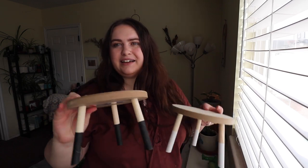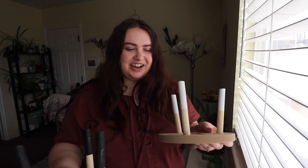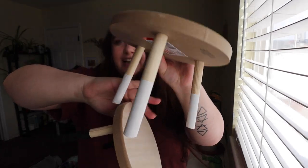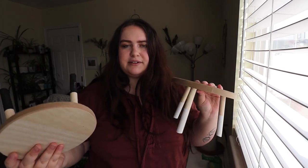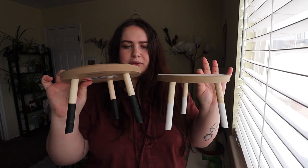The next two items are these little stands — I actually showed these in my grocery haul and meal prep video. I got one with white legs and one with black legs, both from the spring and Easter bullseye section at Target. I can use them for so many things; I love having different tiers and heights. They also had a taller one but I didn't find that at my store, so I got both of the shorter ones.